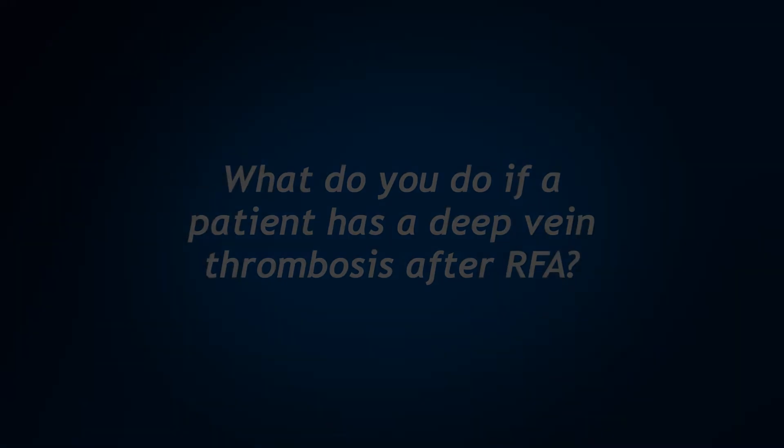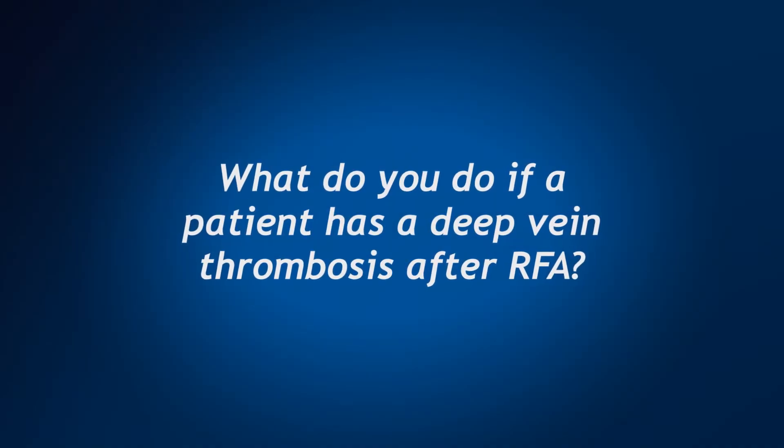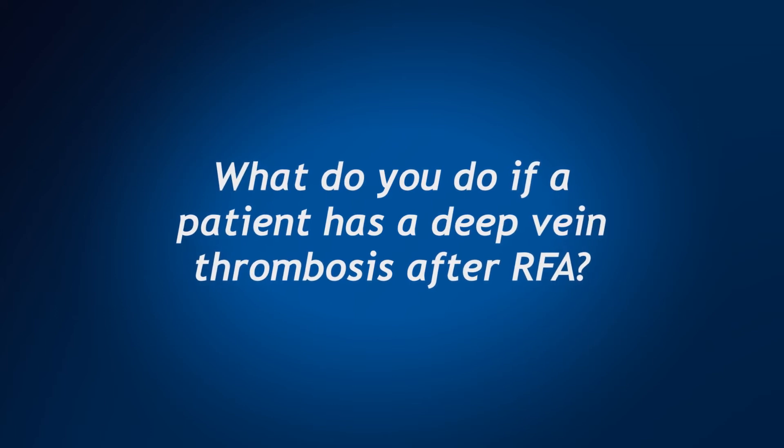To minimize these risks, we ensure sterile conditions and perform follow-up ultrasounds to ensure the patient does not have a deep vein thrombosis. If a DVT is found after a radiofrequency ablation, we often place the patient on blood thinners. The duration depends on the extent of the clot and its location.